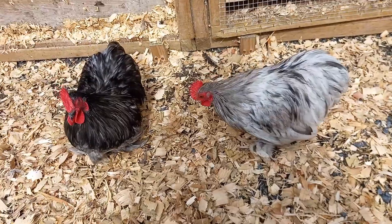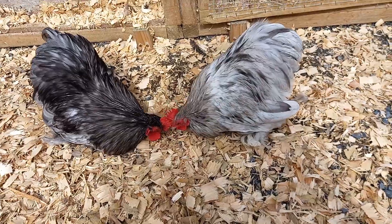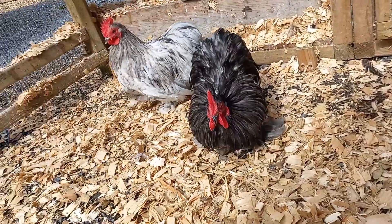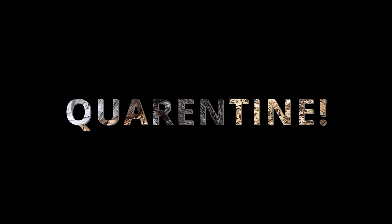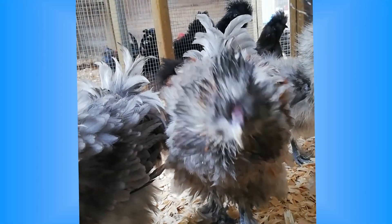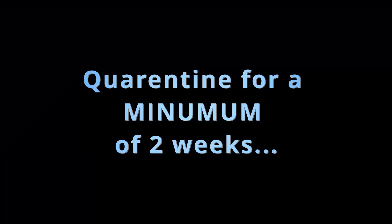Mycoplasma gallosepticum can be challenging, but with early detection, good biosecurity practices, and sourcing from MG-free breeder flocks if possible, you can protect your chickens from this respiratory infection. Preventing MG from entering your flock is equally important. Quarantining new birds before introducing them to maintain a healthy flock is essential. As with Marek's disease, while a bird has moved to a new house they are in a state of stress, and quarantine allows any underlying illnesses — including MG, which often won't present until a bird is under stress — to show themselves.